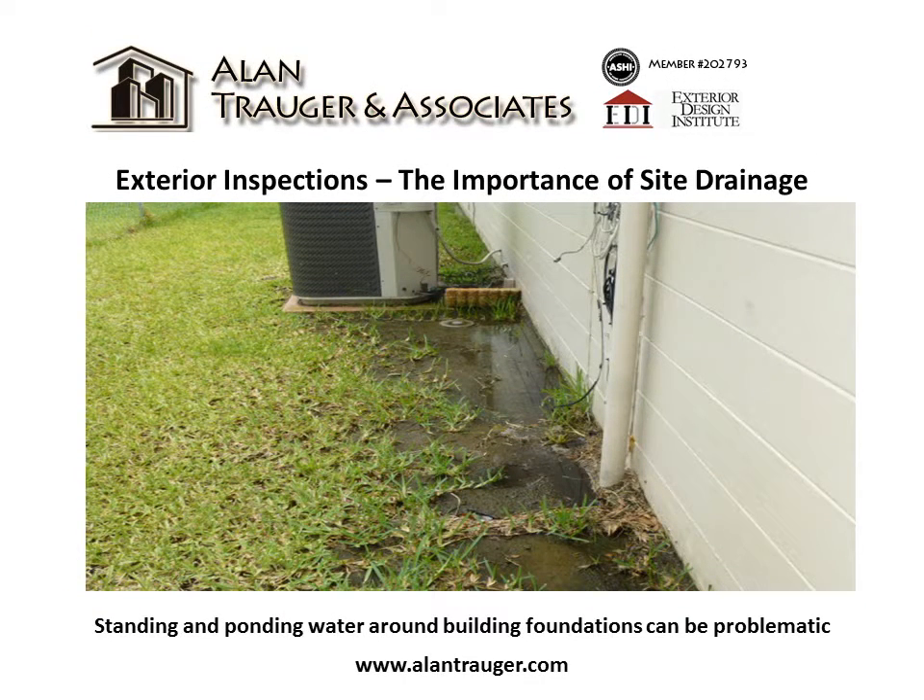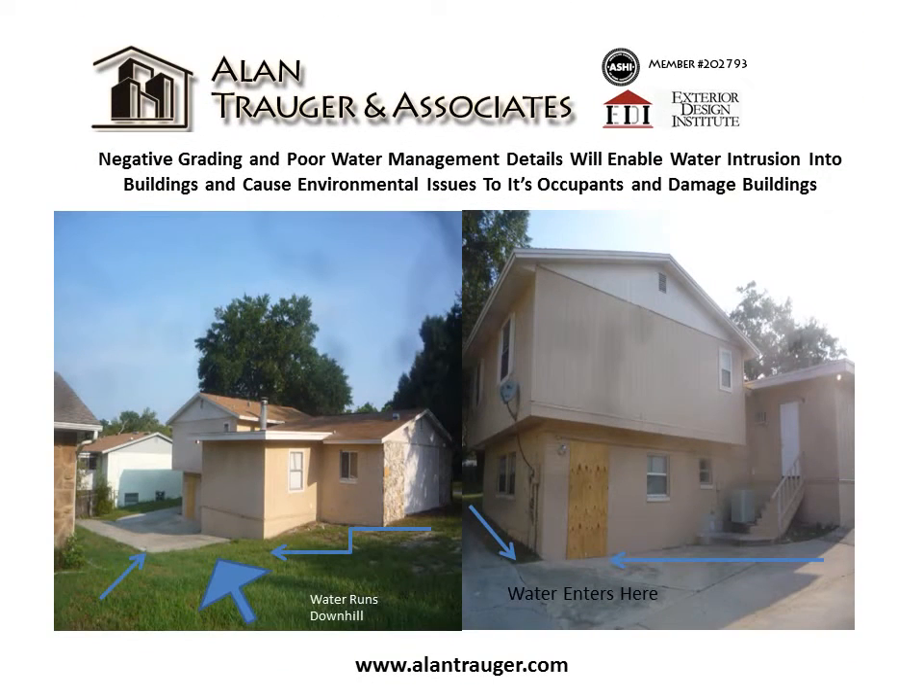Exterior inspections: the importance of site drainage. Standing and ponding water around building foundations can be very problematic. Negative grading and poor water management details will enable water intrusion into buildings and cause environmental issues to its occupants and damaged buildings. Follow the blue arrows below to see where water enters.